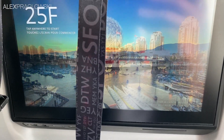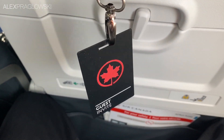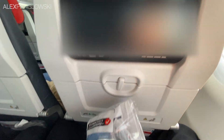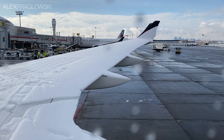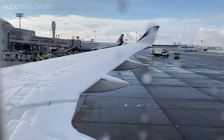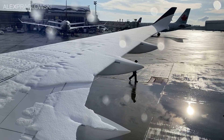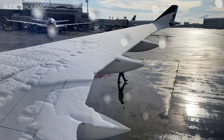As we boarded, we were given these lanyards for identification purposes, and they make for a pretty cool souvenir. Once everyone settled in, we were also given the usual clean care kits, which I'll take a closer look at later on. On behalf of your crew and all Air Canada employees, it is our pleasure to welcome you aboard. Here's our departure from Calgary, pushing back, de-icing, and taking off from runway 35R.